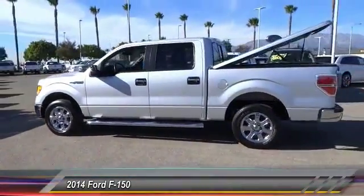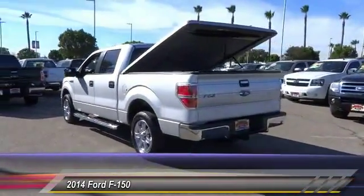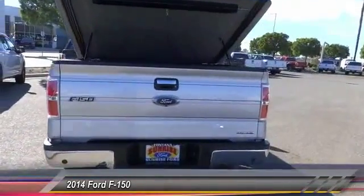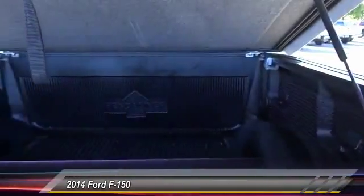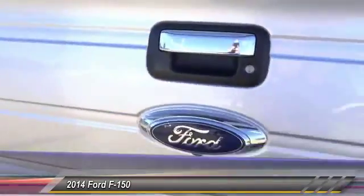This vehicle has less than 25,000 miles. Here are some of this vehicle's great options: backup camera, keyless entry, traction control, leather-wrapped steering wheel, alloy wheels, power steering, air conditioning, automatic stability control, cruise control, AM FM stereo radio.